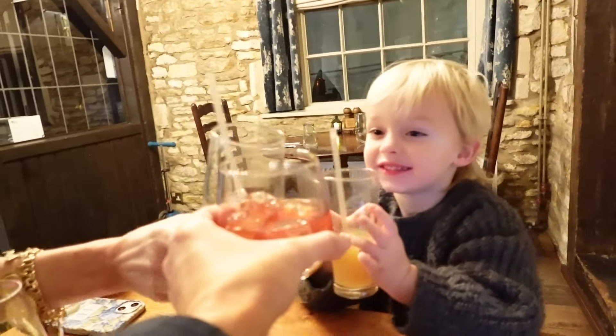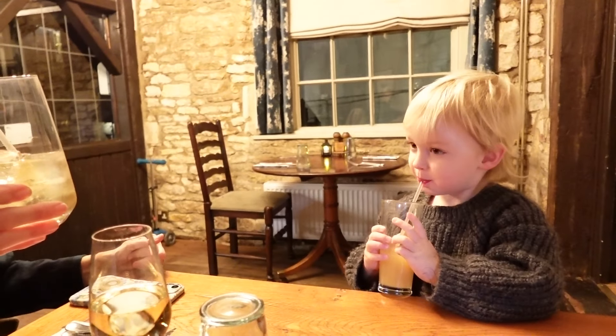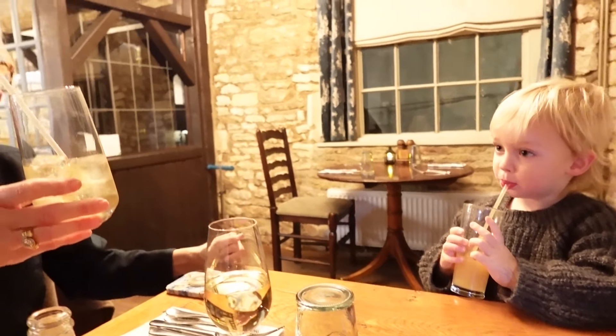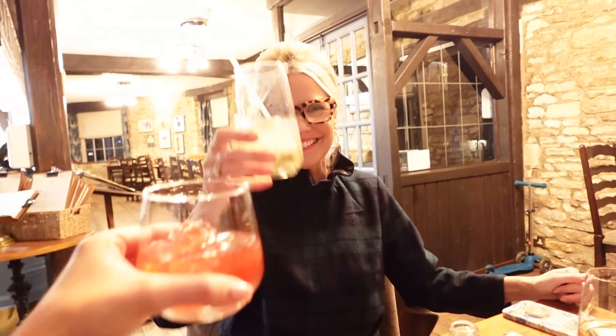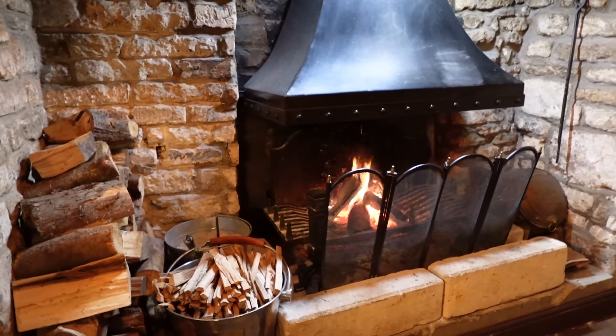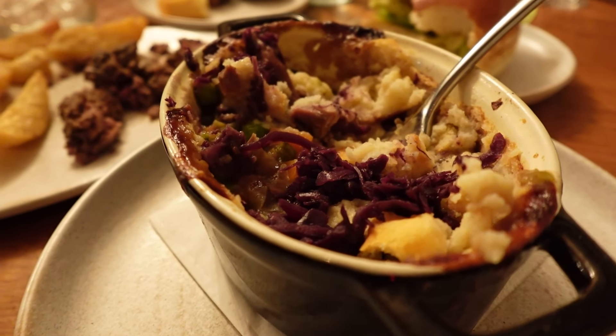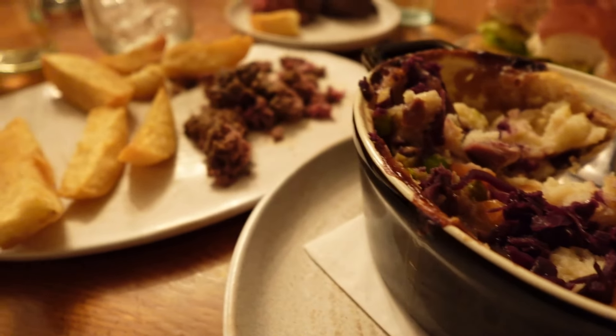Cheers! We're on a holiday date. Love you. Cold, snowy night.